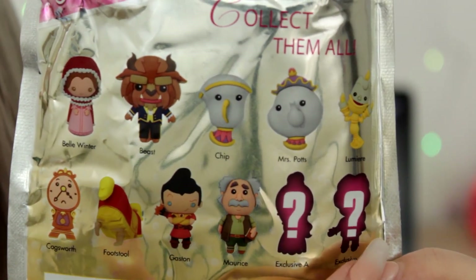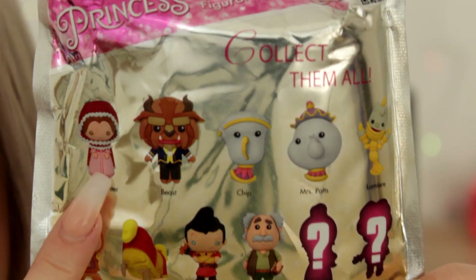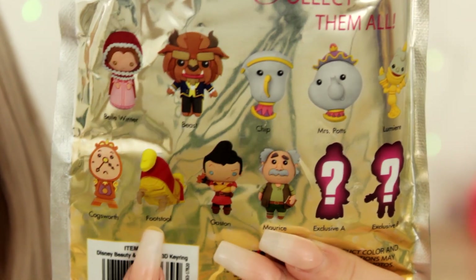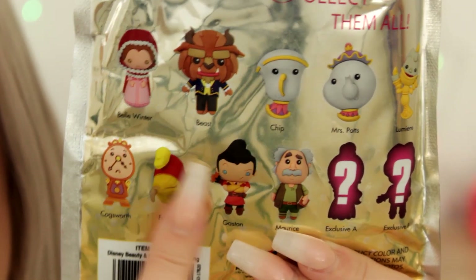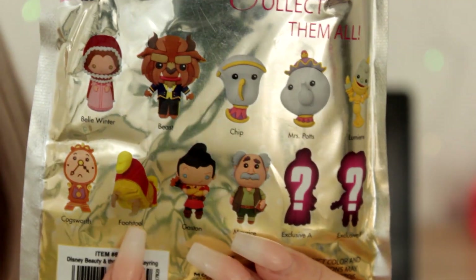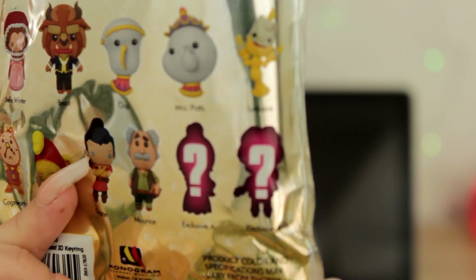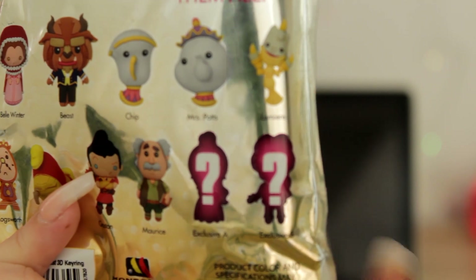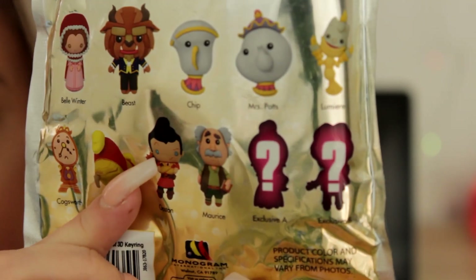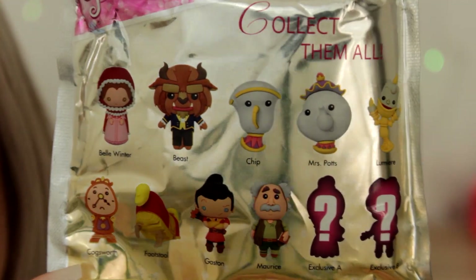In this series you get nine different options plus two mystery exclusives — Exclusive A and Exclusive B — making 11 total. Starting in the first row: Belle, the Beast, Chip, Mrs. Potts, and Lumiere. In the second row: Cogsworth, the Footstool — which I thought had a name since the dog got turned into a footstool — and then Gaston and Maurice, who is Belle's father. Exclusive B looks like the Beast as a human, and Exclusive A, based on the top knot, is probably Belle in her yellow gown.